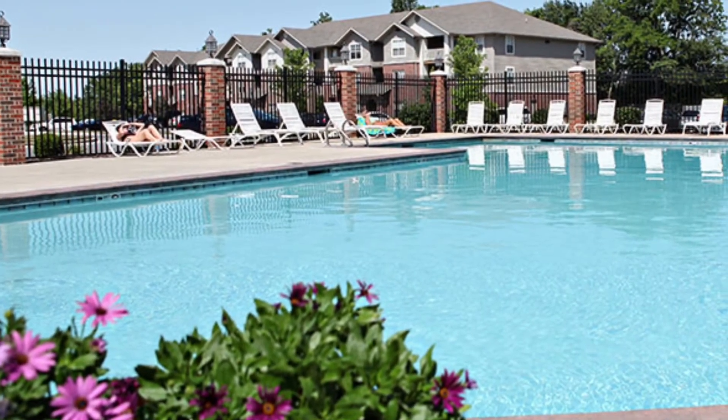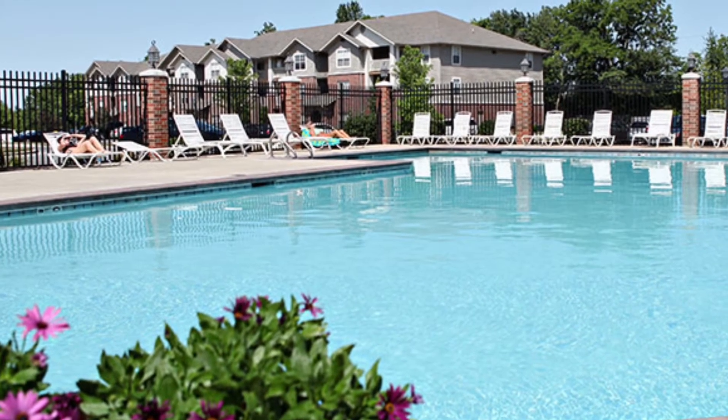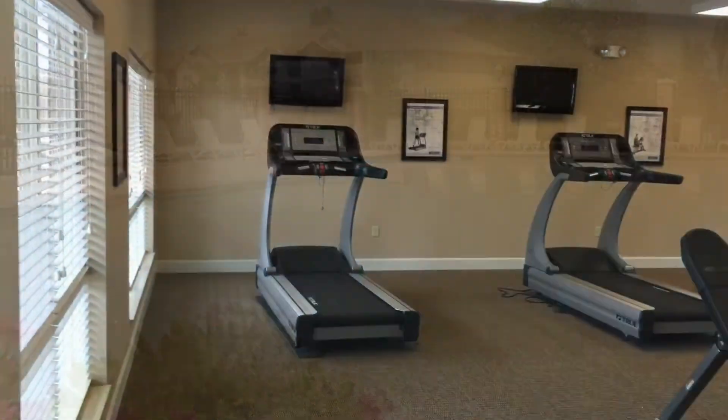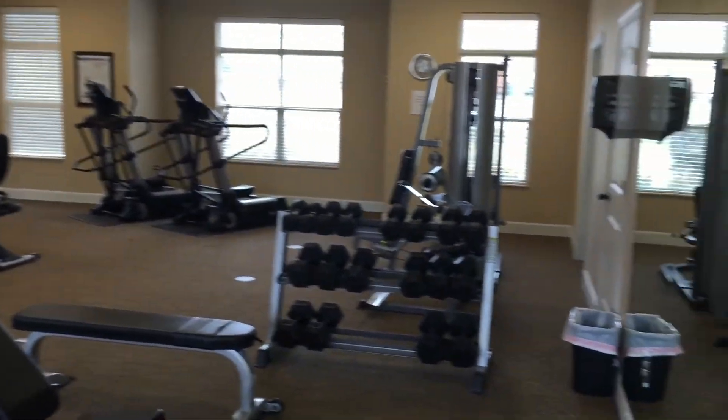On those hot summer days, you can put your feet up and enjoy the sun in our crystal clear pool. We also have a 24-hour fitness center where you can get your sweat on.